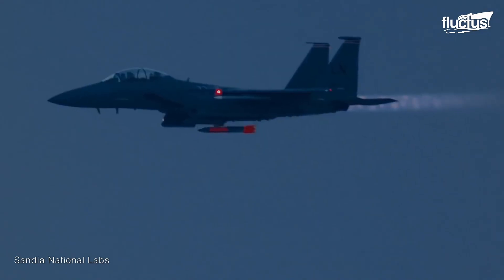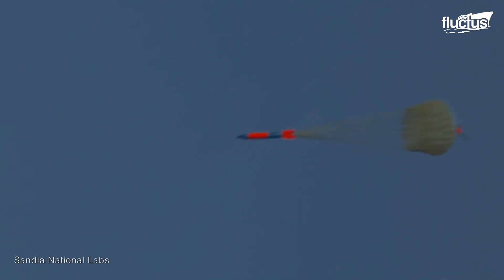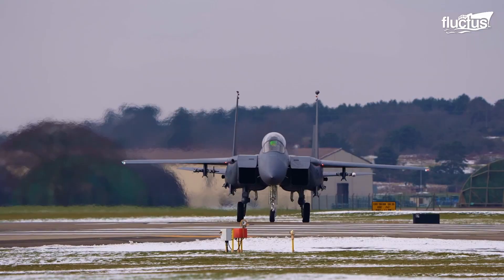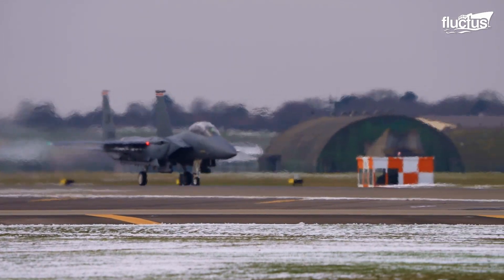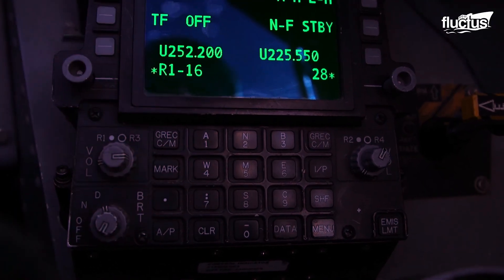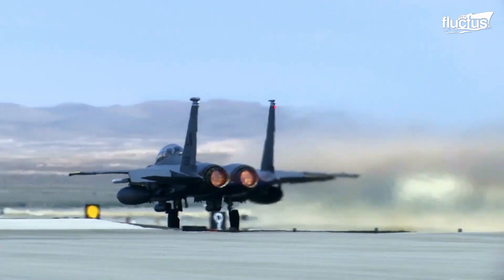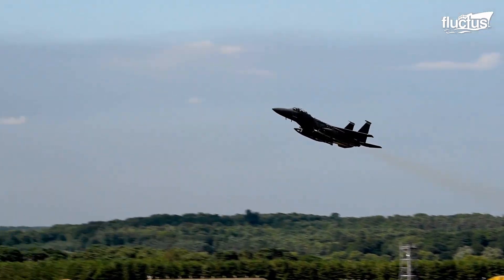The F-15 was first introduced back in 1976, and it has undergone multiple changes and improvements since then. The latest version of this twin-engine combat jet is the F-15E, a two-seat version with additional technology designed to improve navigation, weapons operations, and flight controls. It also includes electronic fly-by-wire controls to replace the traditional manual system, and is powered by two Pratt & Whitney F-100 afterburning turbofans, which allow the Strike Eagle to reach speeds of over 1,500 miles per hour at high altitudes.